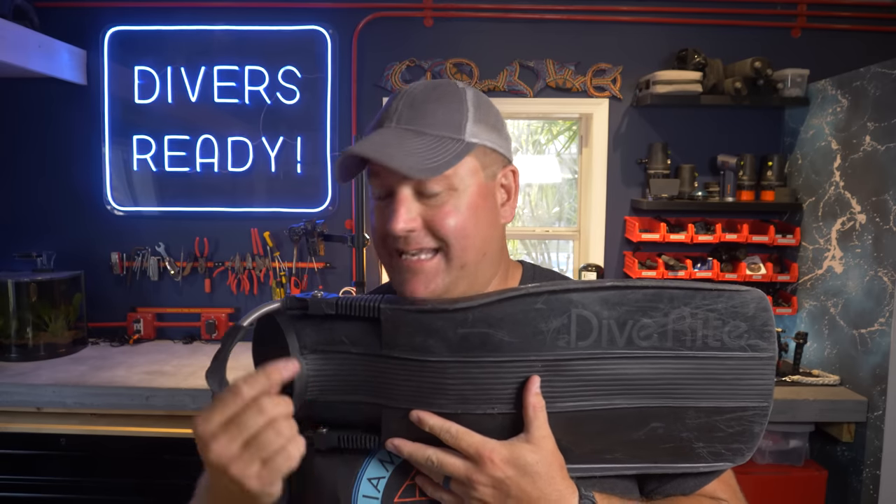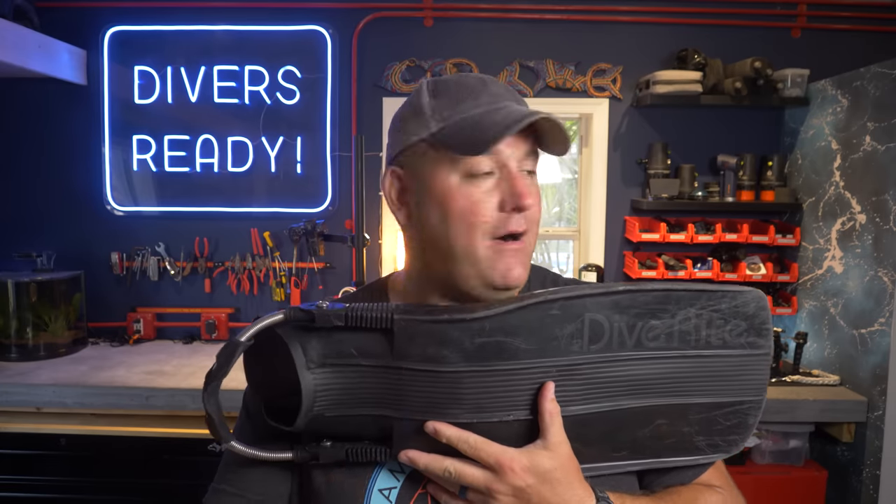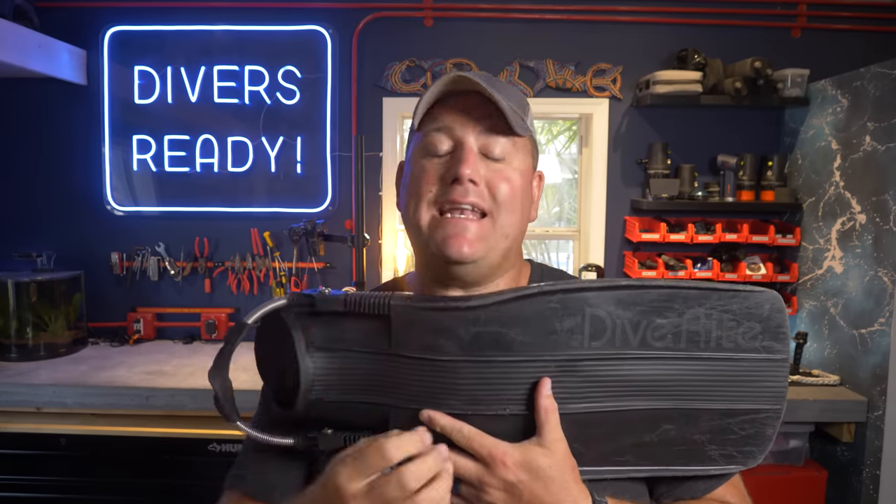It made no sense to me whatsoever. I have tons of friends who dive these fins. Every dive boat I'm on I'm seeing at least one pair of these fins. They're a classic design. Lamar, founder of DiveRight, told me they have sold tens of thousands of pairs of XT fins. So what was I doing wrong?